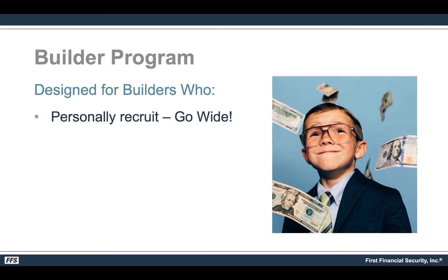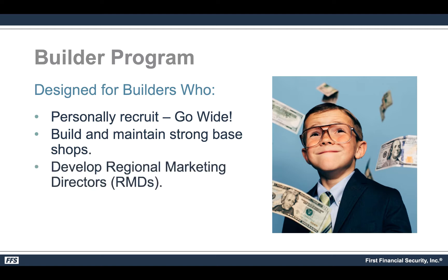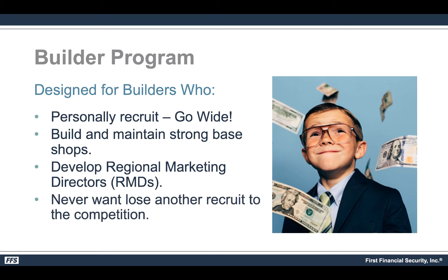What this is designed for, and the reason I'm so excited, is because it solves one of the challenges we have in the specialized markets. This product can help you make more money with the same amount of production and the same size team that you already have, and at the same time as you recruit and grow it can help you exponentially as well. It's designed for builders who want to personally recruit and go wide, maintain a strong base shop, and develop RMDs — original marketing directors.